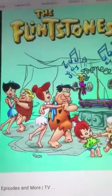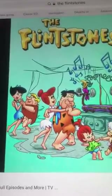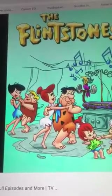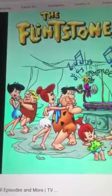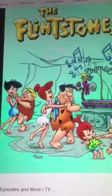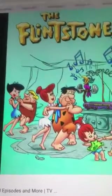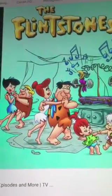We got Pebbles and Bam-Bam, who are very cute. And Dino — Dino's a great character. And Betty and Barney Rubble — Betty Rubble and Barney Rubble — they're fantastic characters. All of the characters are just so likable. There are so many characters that are likable, it's hard to describe how wonderful these people are.